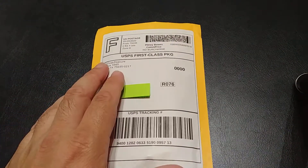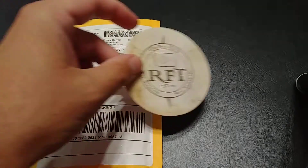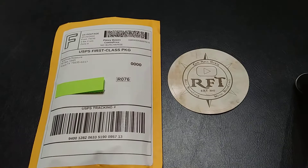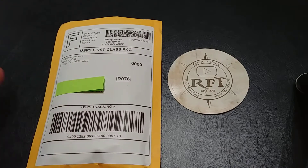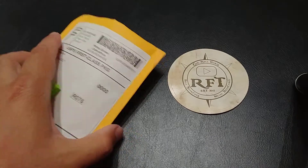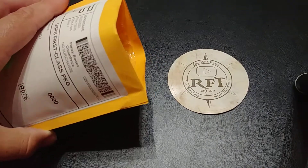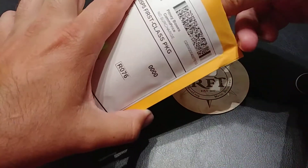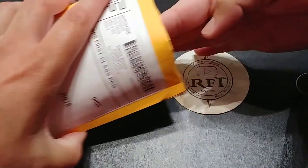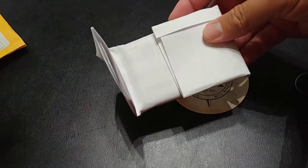Hey guys, I'm gonna do a little mini mail call here. I got a package the other day because I've been watching Rob Finds Treasures streams that he does every Wednesday and Friday. He does a lot of end-of-stream giveaways, so I entered one and I won. I'm gonna open this up — to be honest, I've already opened it just to verify what it was — and we'll take a look at it together.